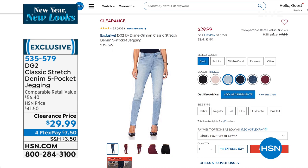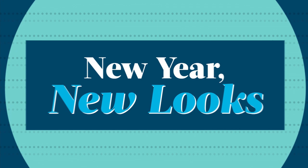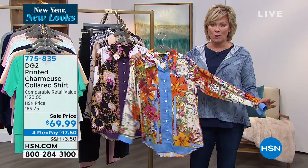535-579 is the item number for you to order yours right now. It was a last minute drop into the show and I couldn't have been more thrilled — that is one of my uniform pieces every single day. With that, we're going to add a whole new level of spice to your life with a beautiful printed Charmeuse collared shirt.